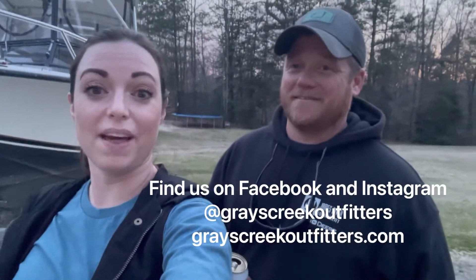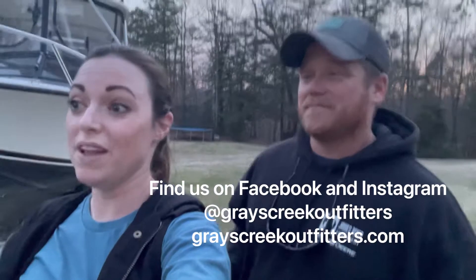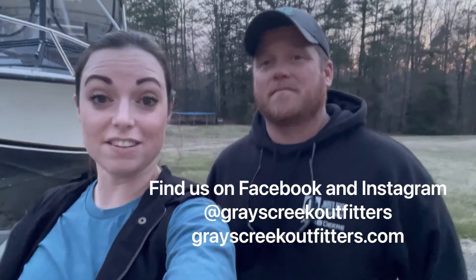Also, we started a business — Gray's Creek Outfitters. So if you're into boating and fishing and you like to wear coastal-inspired clothing, then check us out because our website is up. Gray's Creek Outfitters dot com. We're on Facebook and Instagram, so give us a like and a follow, and purchase something if you want to look good while you're fishing.